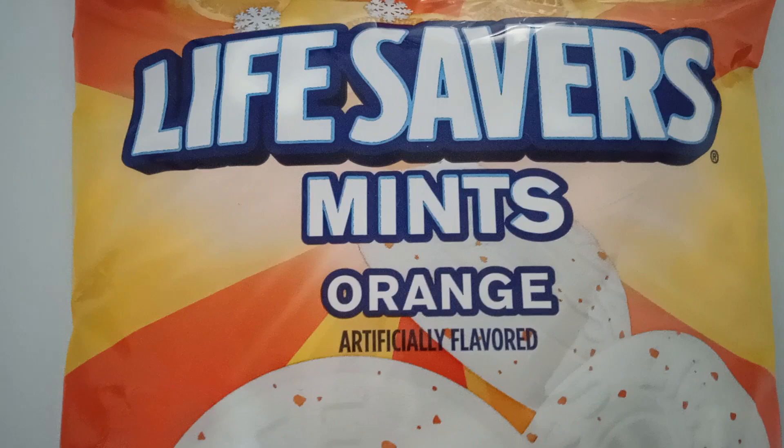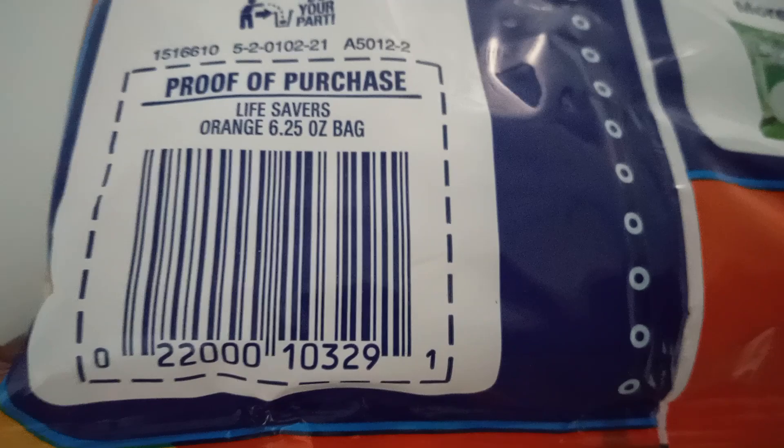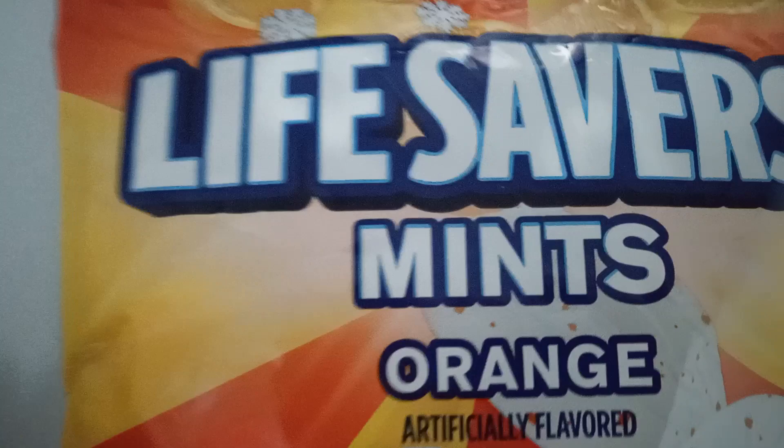I just thought I'd show everyone. Let me give you some information about this product first. They come individually wrapped, and the whole bag is a six-point-two-five ounce package. Here is the package information for the Orange Life Savers Mints. Let me know if you know about them or if you like them.